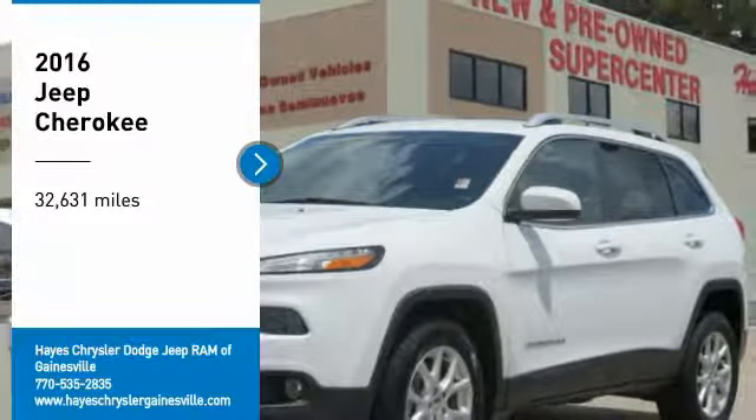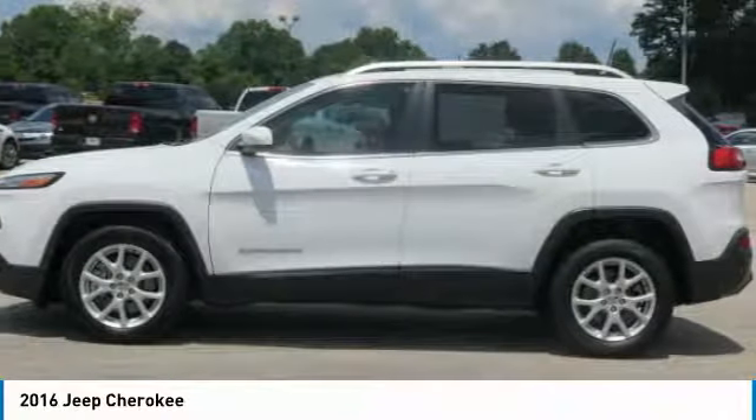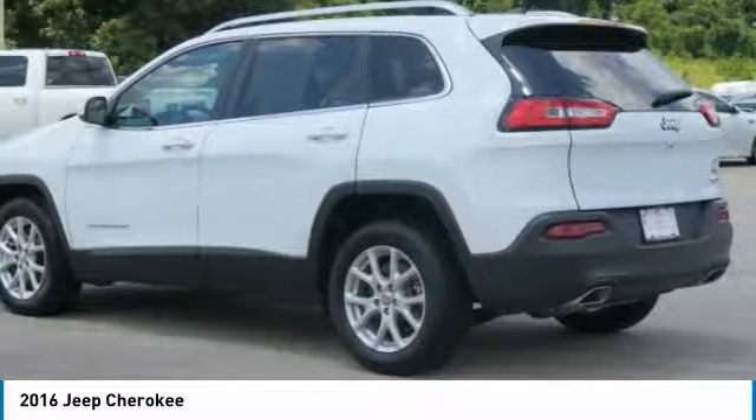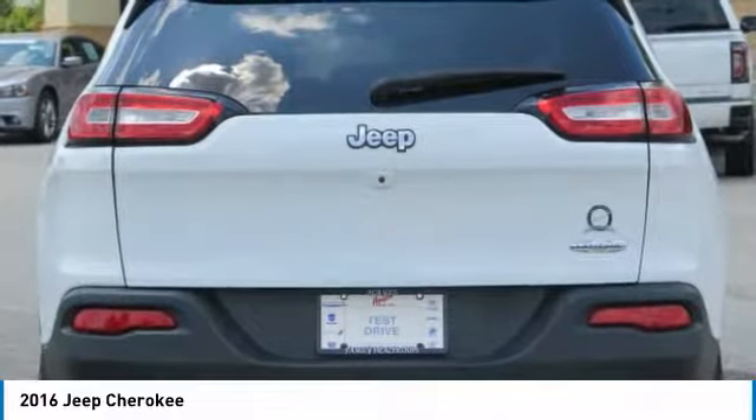We are pleased to show you the 2016 Cherokee. The Jeep Cherokee offers superior off-road capability. This makes the Cherokee a fine choice for families who venture off-road or vacation in the mountains or other remote areas.